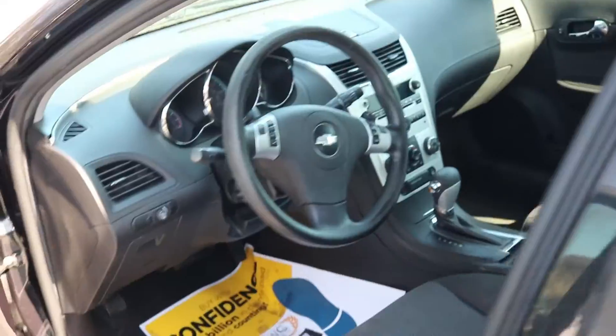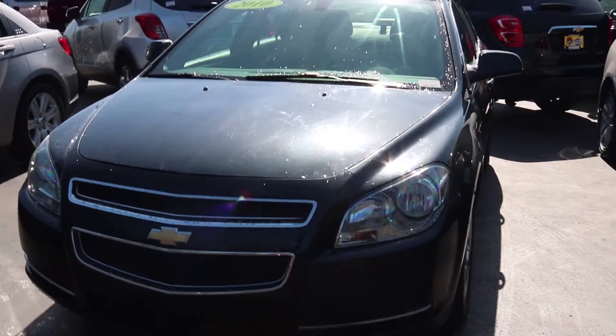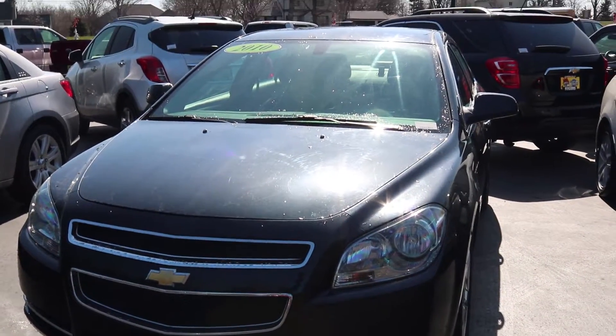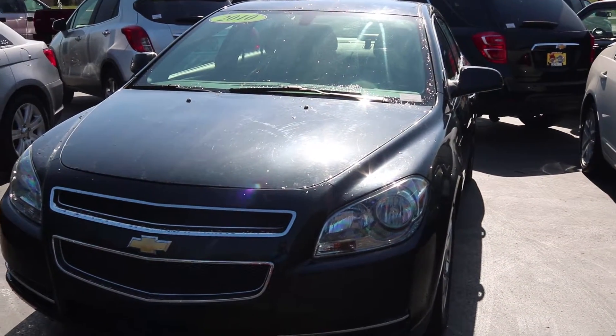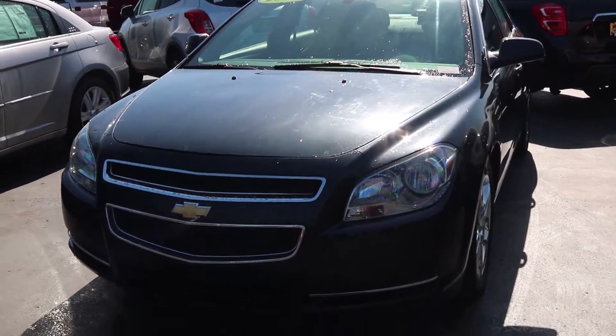Great on gas mileage. Very low cost. If you're interested in the 2010 Chevy Malibu, give us a call at 248-373-1422. We'll be glad to answer any questions that you have.